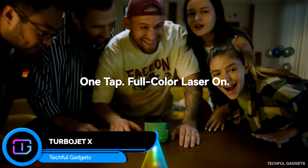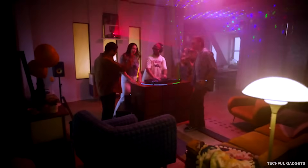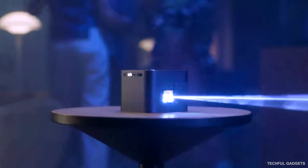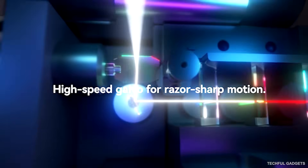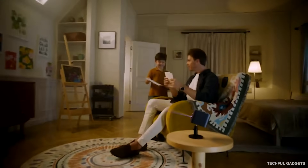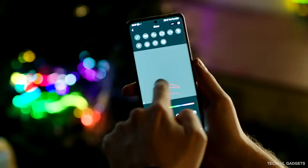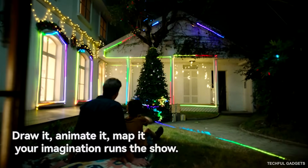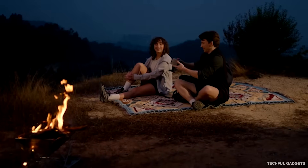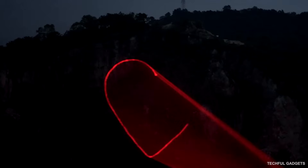Turbojet X might be the world's smallest portable laser show projector, and it's way more powerful than it looks. It packs serious RGB laser output in a compact, cordless design. Available in 2-watt and 5-watt versions, it can project vibrant visuals up to 200 meters away. Perfect for events, performances, or creative setups, it features two modes: laser show mode for sharp, dynamic outlines, and ambient light mode for a softer atmospheric glow. With ILDA and DMX support, it integrates seamlessly into professional lighting rigs. Control everything from your phone via Bluetooth, draw designs in real time, and replay instantly. Weighing under a kilo with up to four hours of battery life, this is a full laser show you can carry anywhere.